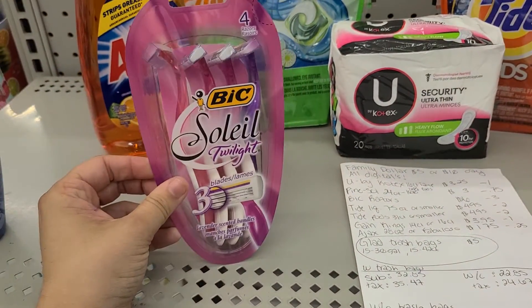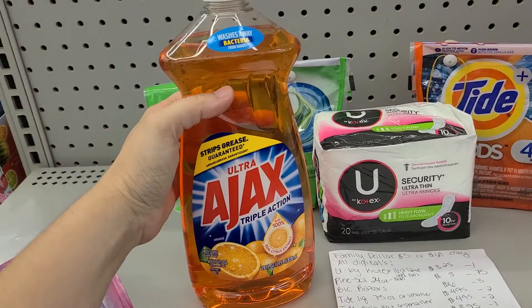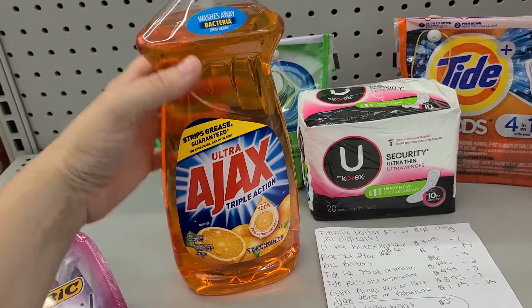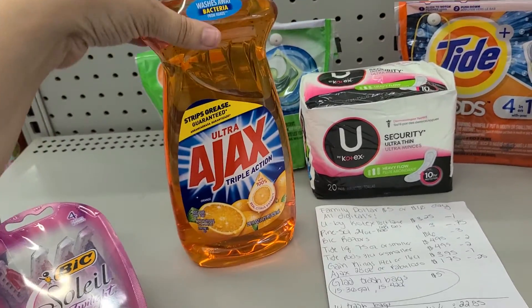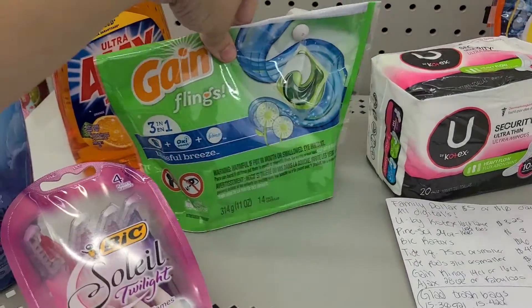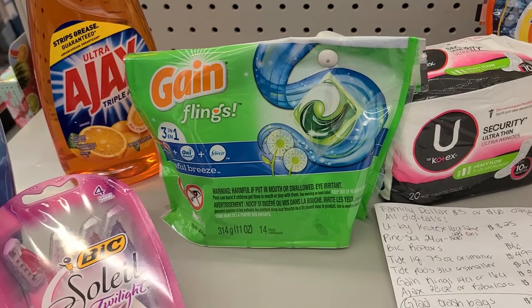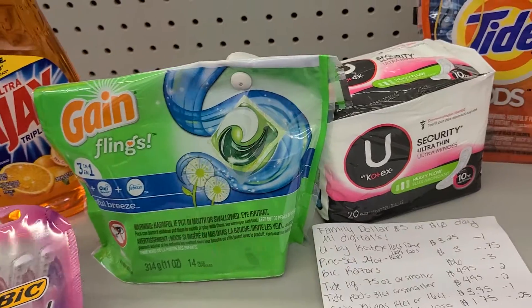This will have $3 coming off of it. The Ajax is $1.75 right now, minus the 25 cents, so you'll get it for $1.50 if you need some cheap dish soap. The Game Plains — these are the 14 count — are on sale for $3.95. Minus that dollar makes them $2.95.